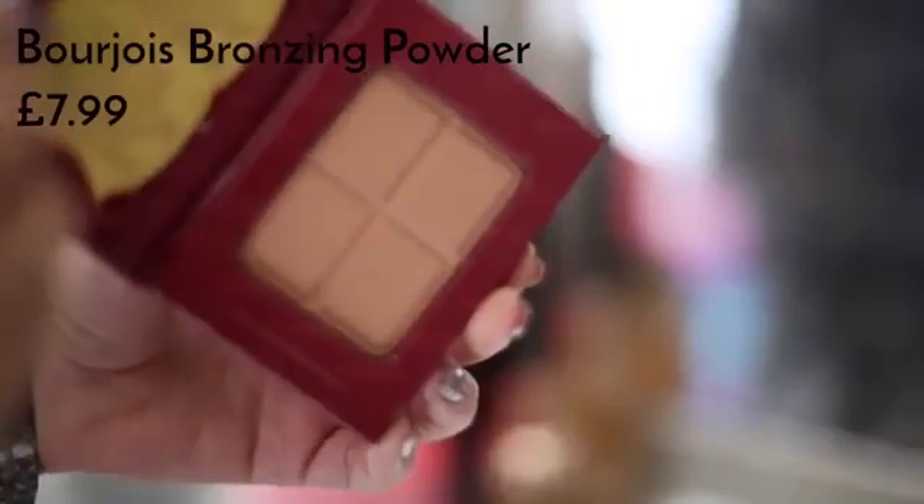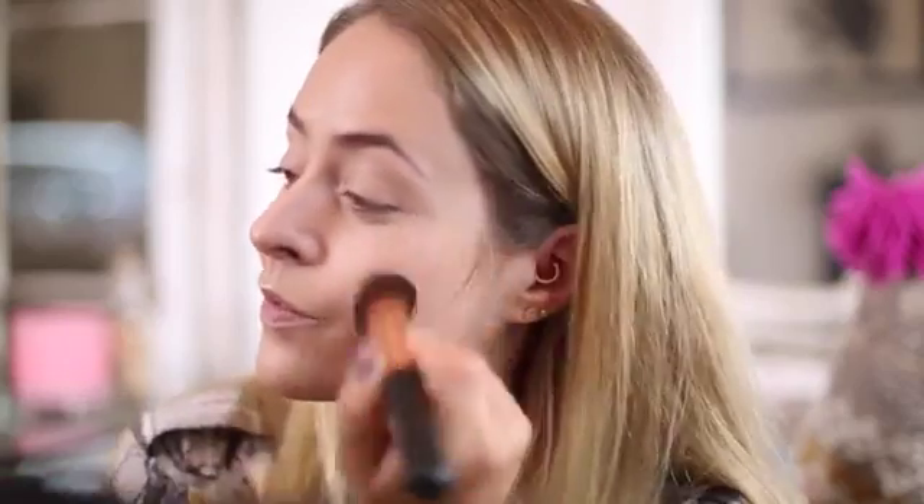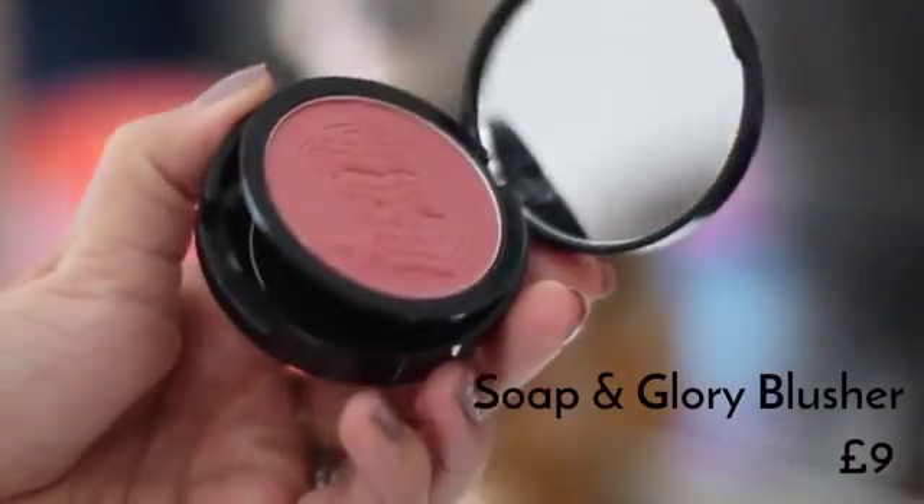For bronzer I'm using my Bourjois Chocolate Bronzer. I really love this — I've used it for years and it's a really nice one for warming up your complexion, because my tan from the summer has definitely started to fade. For blusher I'm using one of my new favourites — this is the Soap and Glory Made You Blush in Rosy Chic.